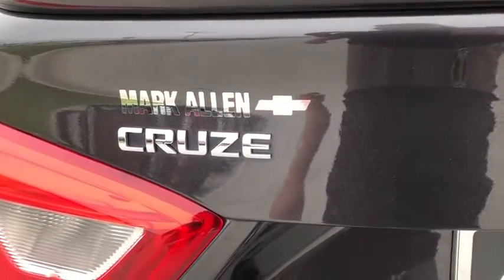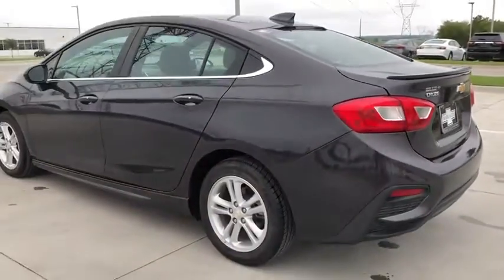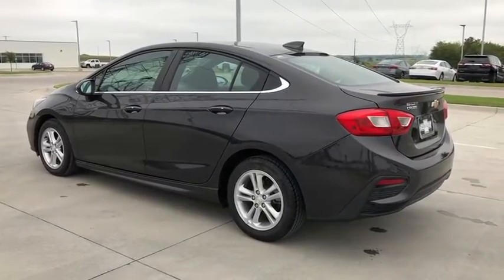Keyless start, rear window defroster, power windows, fog lights, security system, electronic stability control, compass, sunroof package, trip computer, tachometer, remote keyless entry, power moonroof.